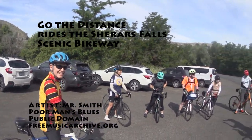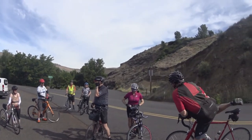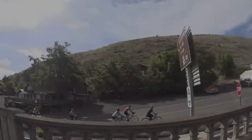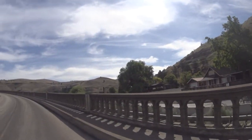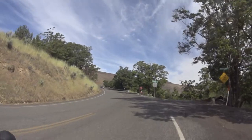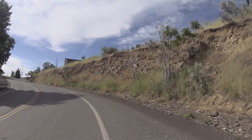Go the distance with the Shearers Falls Scenic Bikeway. The ride starts with a 3.7 mile, 850 foot climb. The first mile or so is the steepest, gaining 150 feet with grades between 8 and 10 percent.